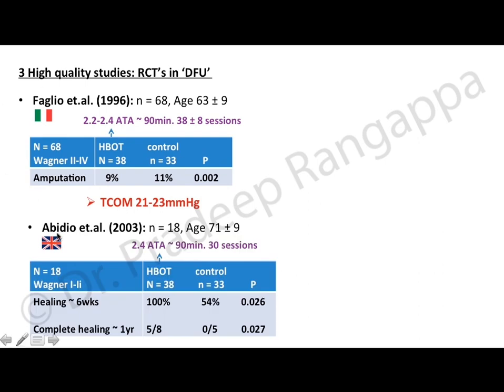The second high-quality study by Abidia et al. (2003, UK) included 18 patients with a mean age of 71±9. The HBOT group had 38 sessions and controls had 33. Healing at 6 weeks was 100% in the HBOT group versus 54% in controls — statistically significant. At one year, complete healing occurred in 5 out of 8 HBOT patients versus 0 out of 5 in controls. Tissue oxygenation was more than 40 mmHg.